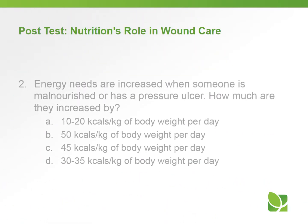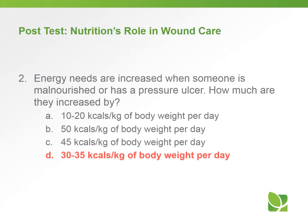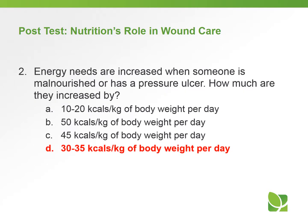Question two: Energy needs are increased when someone is malnourished or has a pressure ulcer. How much are they increased by? A. 10 to 20 kilocalories per kilogram per day, B. 50 kilocalories per kilogram, C. 45 kilocalories per kilogram, D. 30 to 35 kilocalories per kilogram. The answer is D — 30 to 35 kilocalories per kilogram of body weight per day.